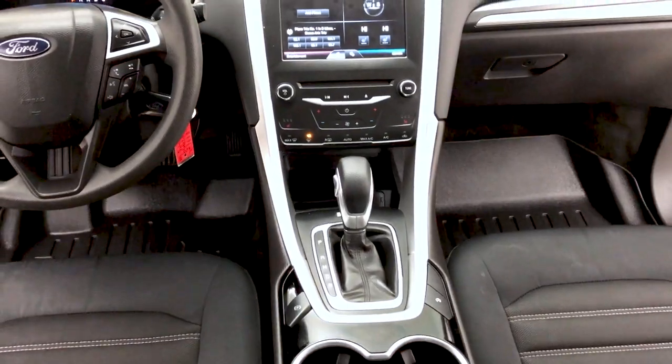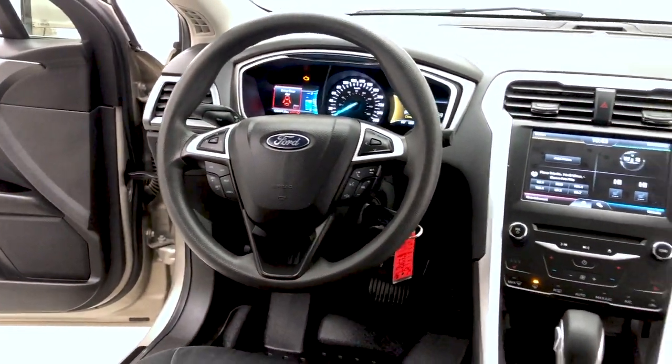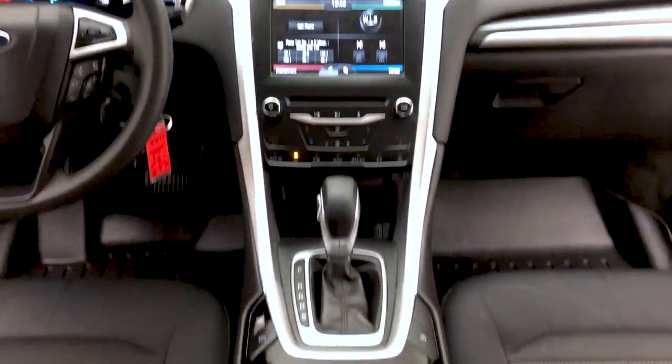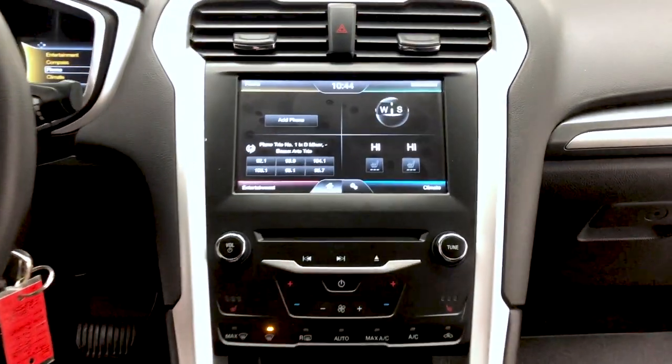Heated front seats, dual-zone climate control, and the steering wheel houses cruise control. Now take a look in the center console area where you have your composite cable inputs, a USB input, and auxiliary power outlet.